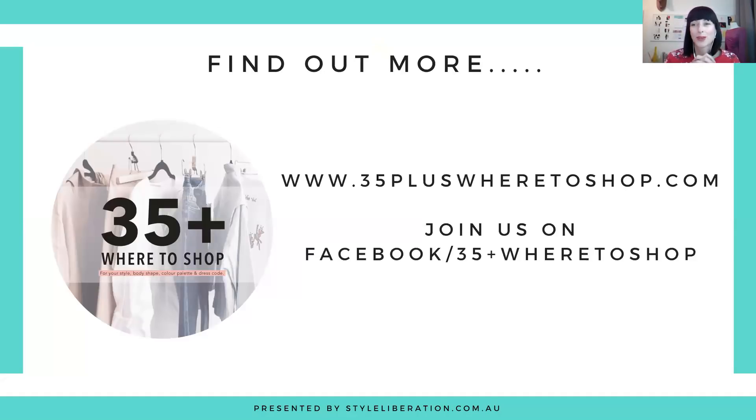Thank you for joining me for episode 16 and looking at Rare Rabbit — a gorgeous, relaxed, fun, quirky brand. If you'd like to find out more brands that are right for you, visit 35pluswedashop.com where you can download our free retail guide classifying 90 retailers by style personality, colour palette, body shape and dress code. If you're not watching in our Facebook group, join us at 35pluswedashop, where we share retail review videos, top tips, and everyone helps each other find the perfect pieces. See you next week!